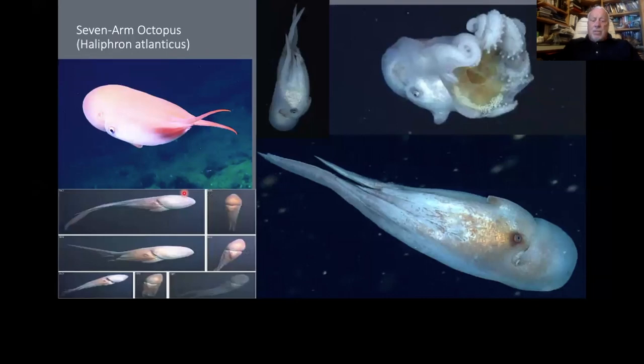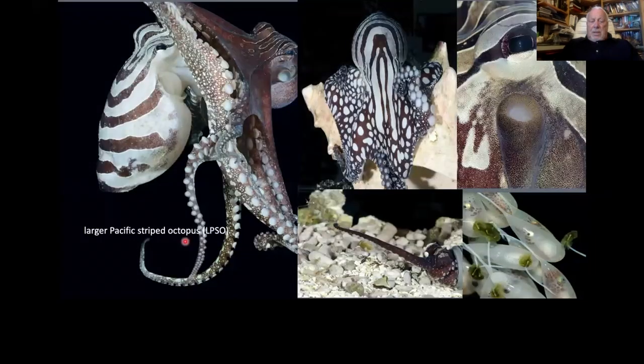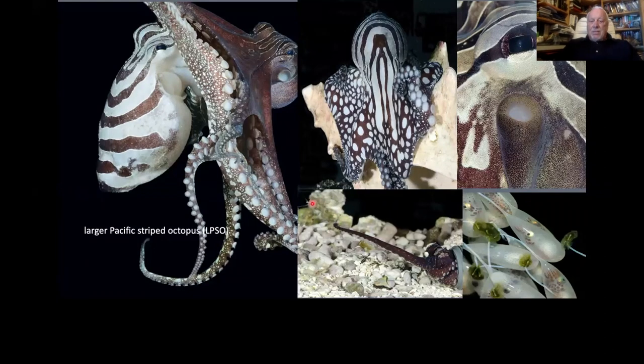The seven-arm octopus can surprisingly get quite large. It's very streamlined — little is known about it. The large Indo-Pacific striped octopus is very bizarre and very social. I think, correct me Steve, this is one of those that is capable of repeated matings. They're just a strange animal — also one of those that can tap a shrimp on the back and get it to swim into its mouth.